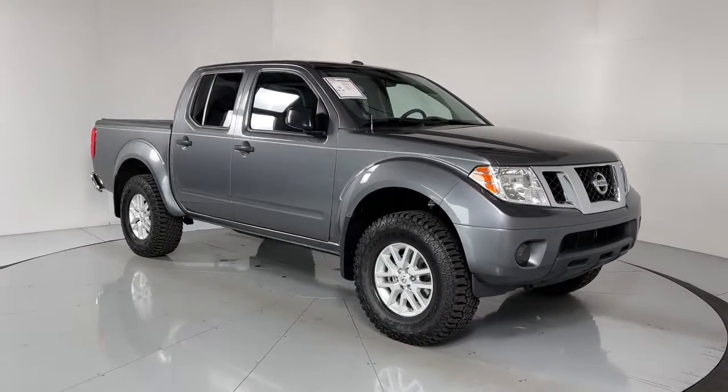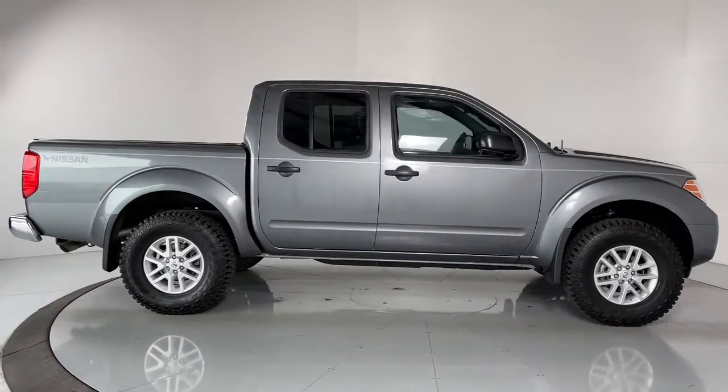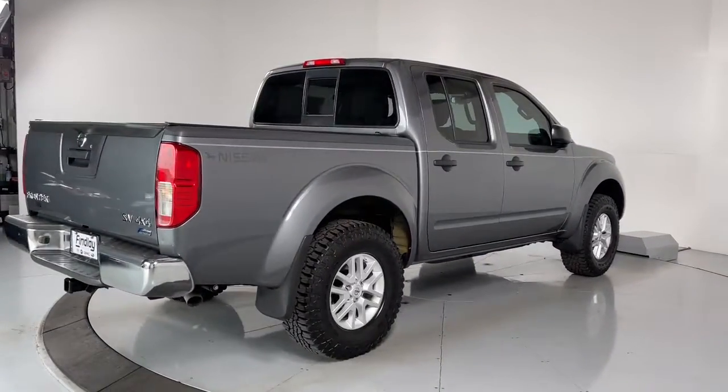Take a moment to check out the 2017 Nissan Frontier. With less than 40,000 miles on the odometer, this vehicle provides excellent value. You'll be ready for the job or off-road recreation in this remarkably affordable Frontier.